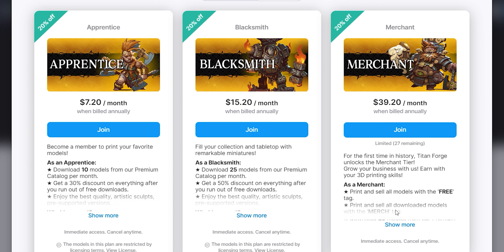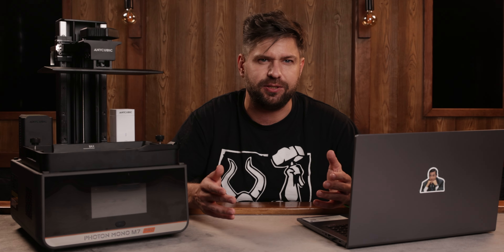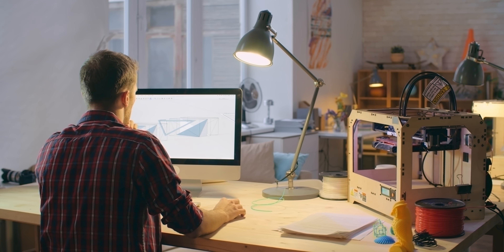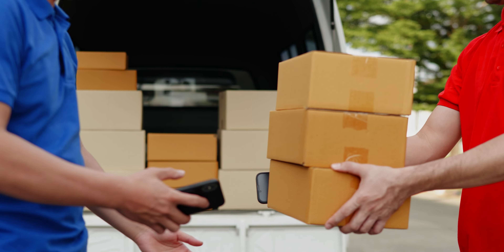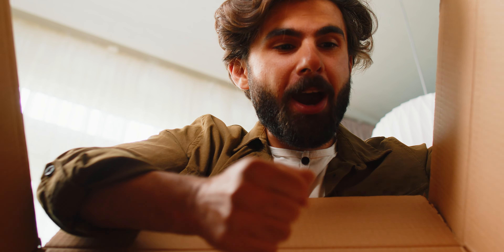TitanForge for the first time ever has opened the Merchant tier exclusively on the new platform. Thanks to THANKS' cutting edge algorithm that alerts us when our miniatures appear on the web, we can finally control the distribution of our minis and protect our merchants from illegal competition. By becoming a merchant you can profit from your 3D printing skills and grow your store with us by selling all models with the free and merge tags.